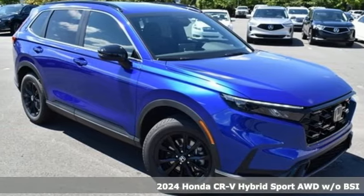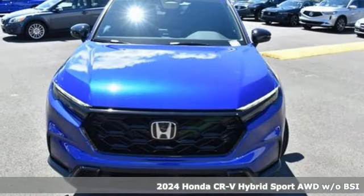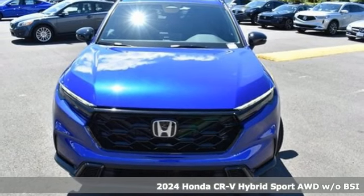Here's a new 2024 Honda CR-V Hybrid. Honda's created some of the most admired vehicles on the planet.